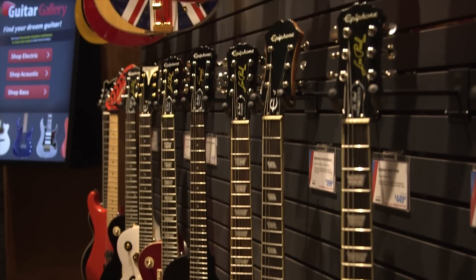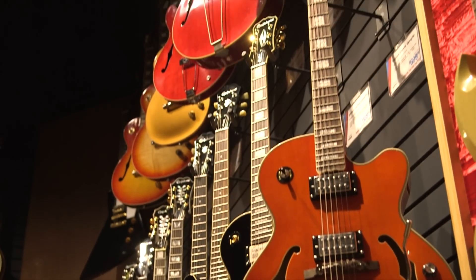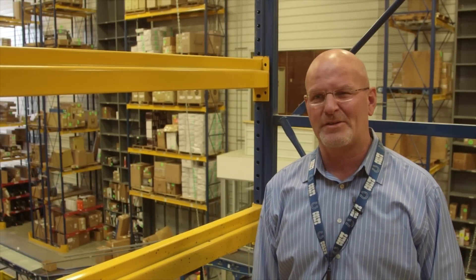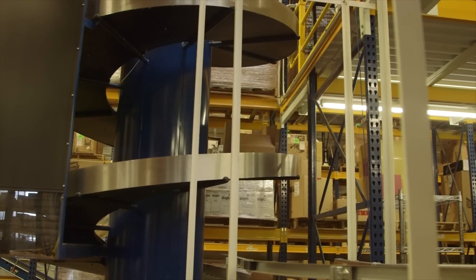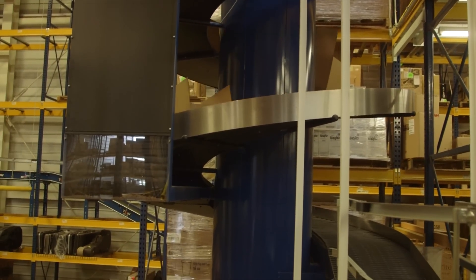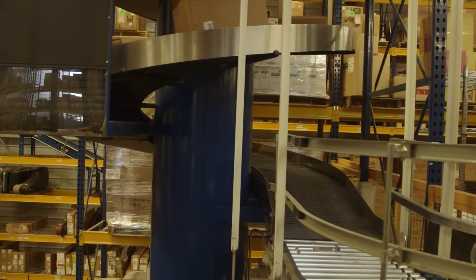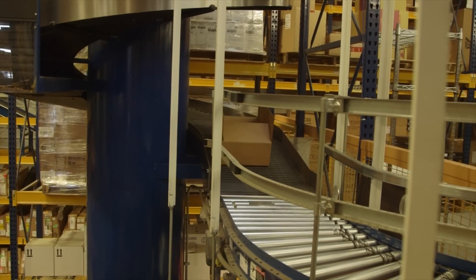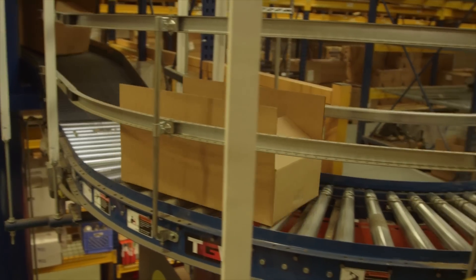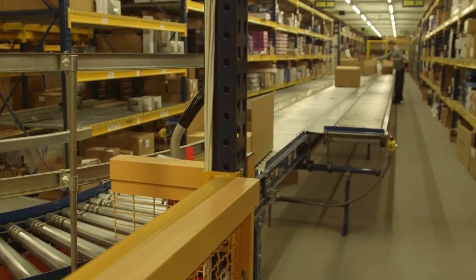But none of this matters if you can't fulfill the order. It's time to meet with Brian Randall, VP of Distribution. We are in the distribution center of Sweetwater Sound — 100,000 square feet. We've got 13 dock doors constantly bringing in trucks and filling them up with boxes that are making musicians' dreams come true on a daily basis. The average day is around 5,000 boxes going out. During December, when we were really busy, we did around 11,000 on a couple of days.